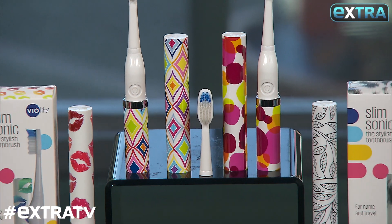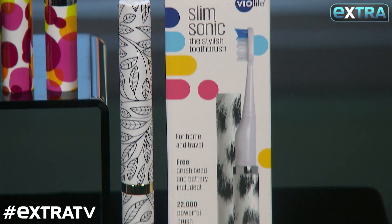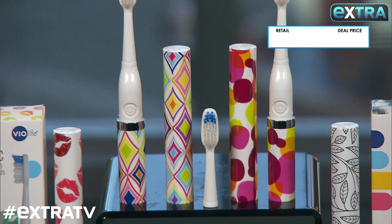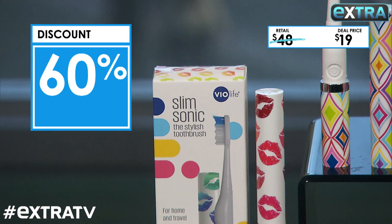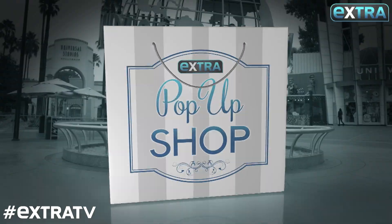Nothing makes me happier than color — oh my gosh, I'm very jazzed right now. Look at that! This is a three-pack of the Violife Supersonic Portable Toothbrushes — you get all three. These clean at 22,000 strokes per minute and they're super slim and compact so you can take them anywhere. These would go for $16 a piece, but our deal is three for $19 — that's 60% off. You can go to MorningSave.com for these and some online exclusives in the Extra Pop-Up Shop.